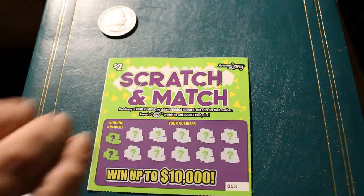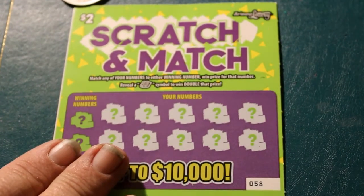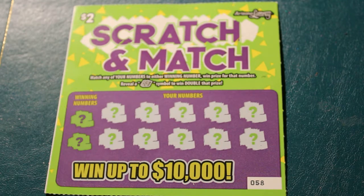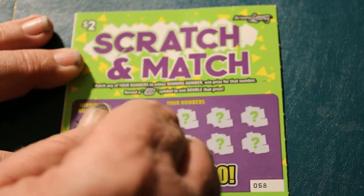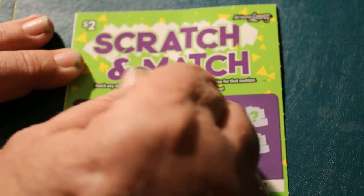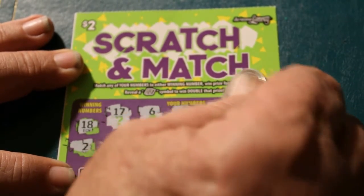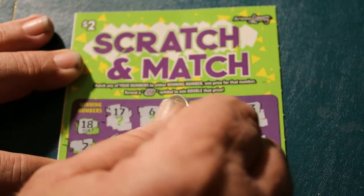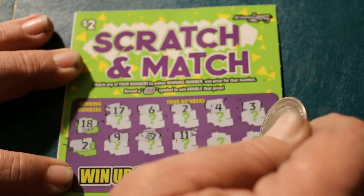So, without further ado, we will get underway. Using the Columbian Exposition 1893 Silver Half Dollar. Winning numbers are 18 and 2. Got a 17. Okay, we got a 2 — excellent, good to start off with a win. Got a 3 and a 9. We got double the prize and a 2. I like this session already.